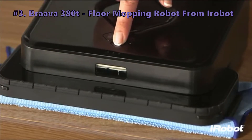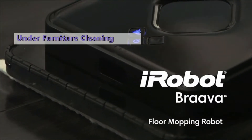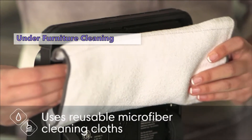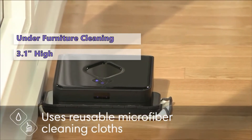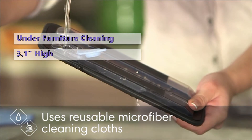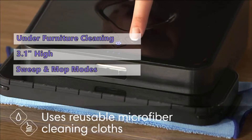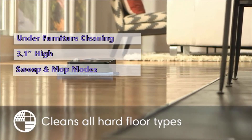Number 3 on our list is the Braava 380T Floor Mopping Robot from iRobot. If you are looking for a robotic mop to clean all the hard-to-reach places like under furniture, then the Braava 380T might be an excellent option for you. It is only 3.1 inches high and weighs a meager 4 pounds. It has two cleaning modes — Sweep and Mop — so it can sweep the floor with a dry cloth in straight lines, or mop it in a back and forth motion, lifting off dirt as the robot moves forward. This little mopping robot is built for maintenance cleaning only.